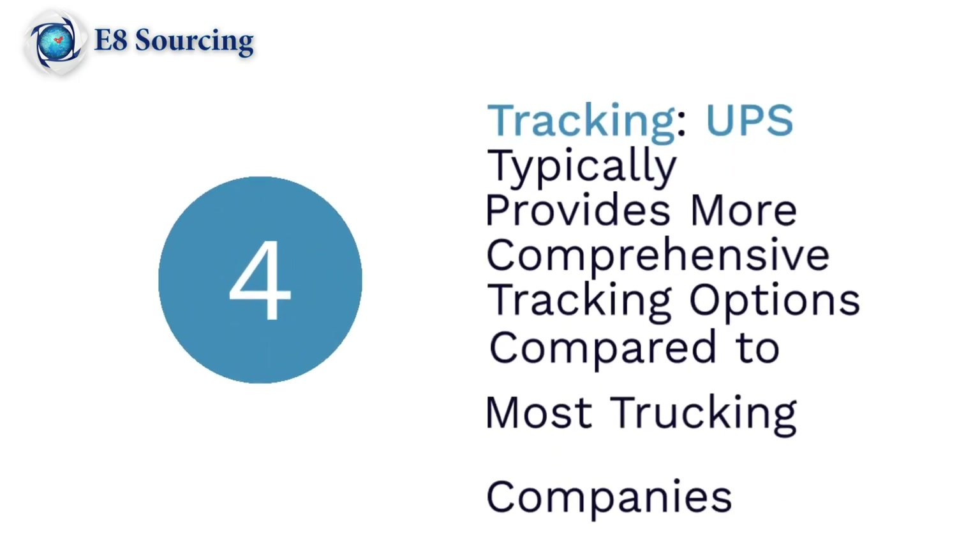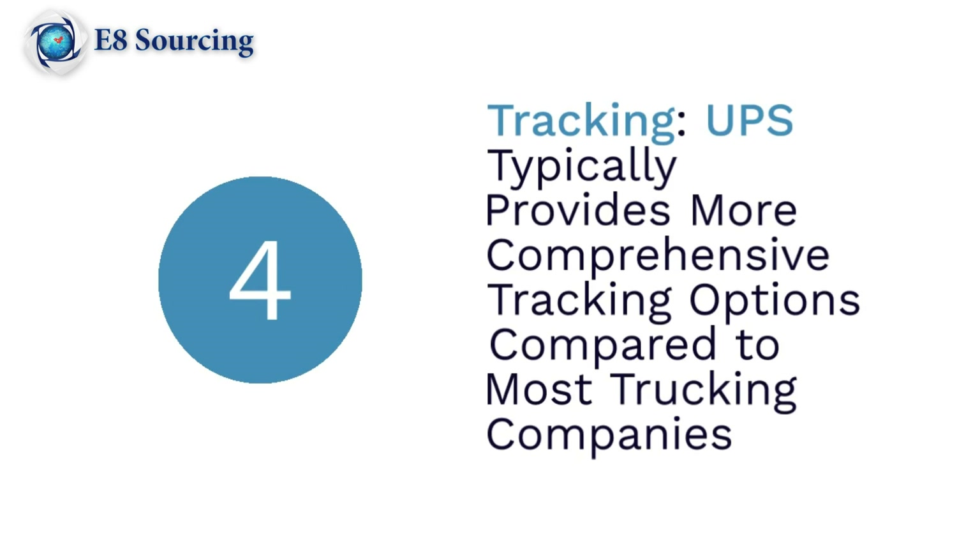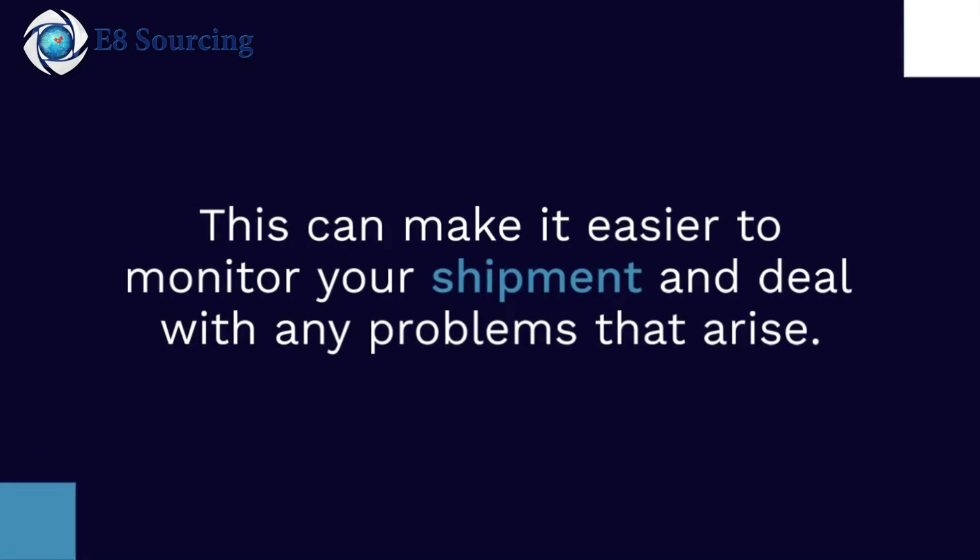Number four: tracking. UPS typically provides more comprehensive tracking options compared to most trucking companies. This can make it easier to monitor your shipment and deal with any problems that arise.